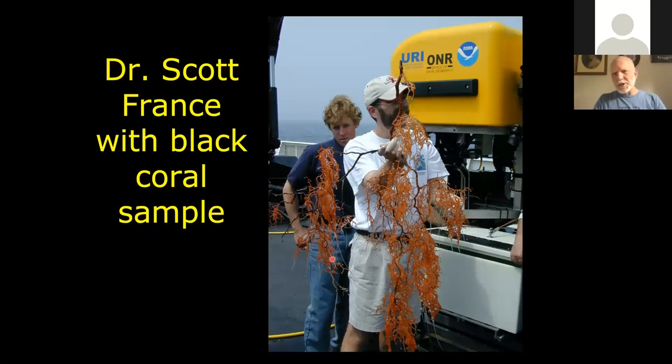Here's Scott France, a coral biologist at the University of Louisiana, Lafayette. He was one of the geneticists working on whether there was endemism and also interested in the biodiversity of corals — in this case, a black coral.